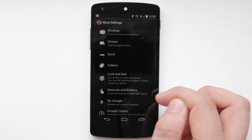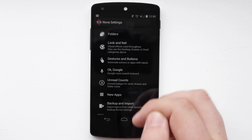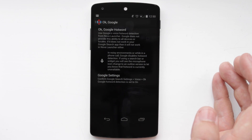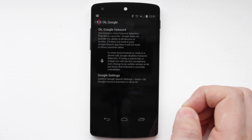Well in the latest version of Nova Launcher you've now got a new section within the settings called OK Google. And if your phone is running a certain version of Android — which has to be over 4.4 — then you can enable this feature, and obviously if your phone has it originally you will also be able to use this feature.